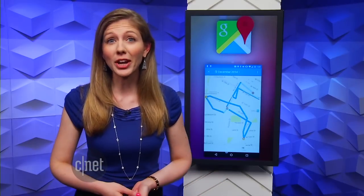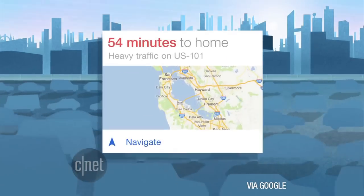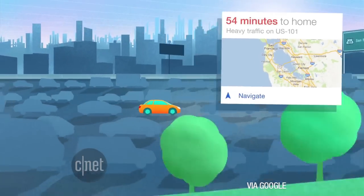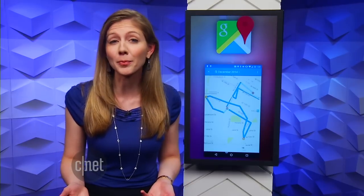Tracking your location does have its perks. If you use Google Now, it can alert you when traffic is congested on your typical route home, or it can show you search results tailored to your location — which is helpful when searching for a place to eat nearby.